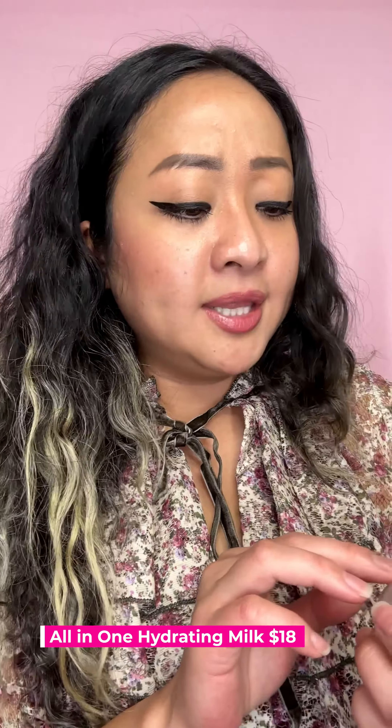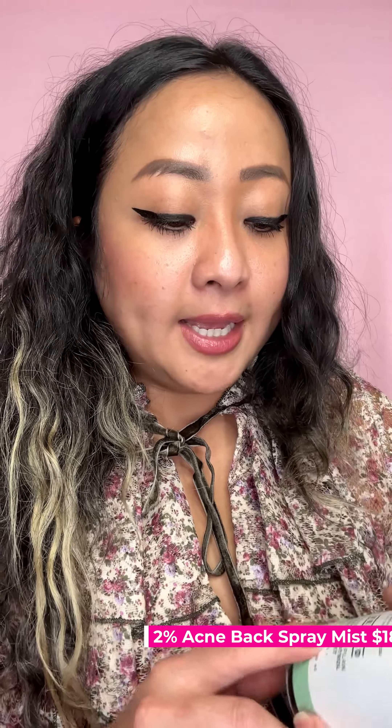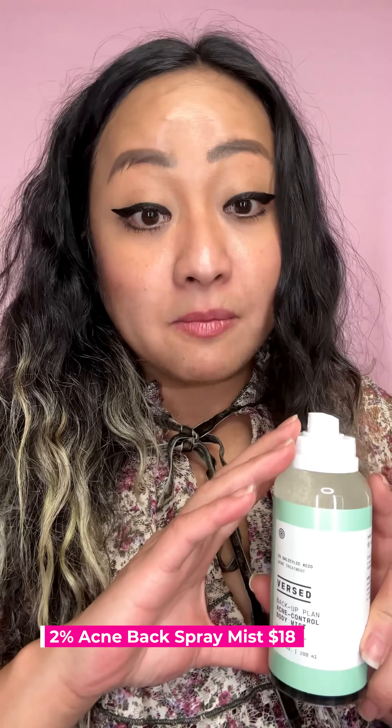Last but not least is the 2% Acne Control Body Mist. It's great for back acne, especially in summertime or after working out at the gym. I get back acne, so after the shower when the pores are open, that's the best time to spray it. This is 100ml — I wish they had a bigger bottle, but it's $15.